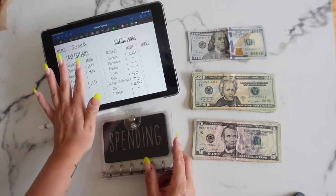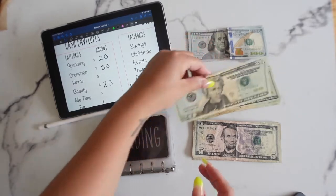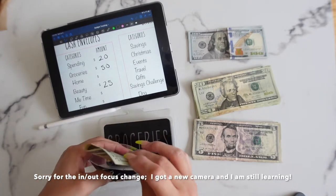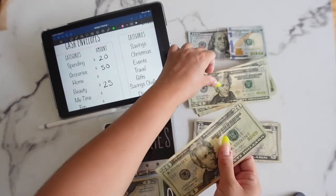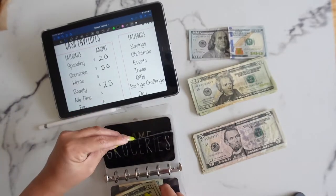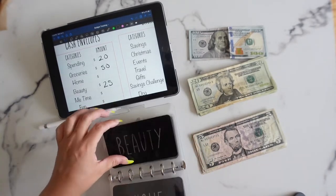Let's get started with the cash envelopes. Spending is getting $20. Groceries is getting $50 — $20, $40, $45, $50. Beauty is getting $25.